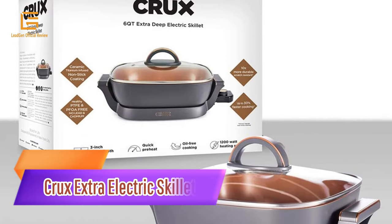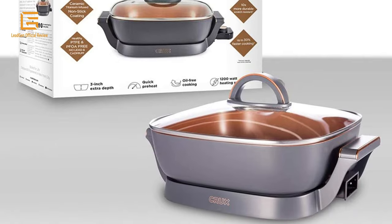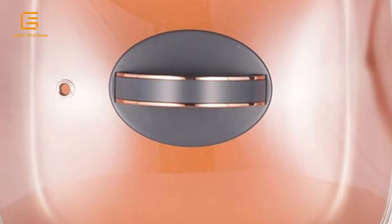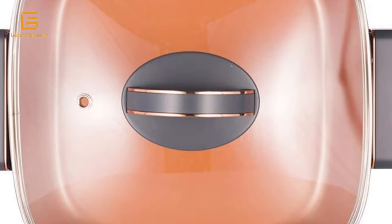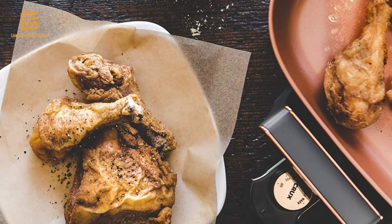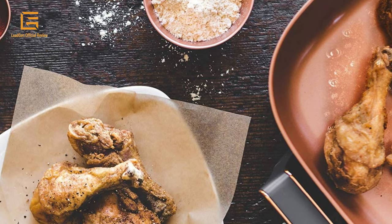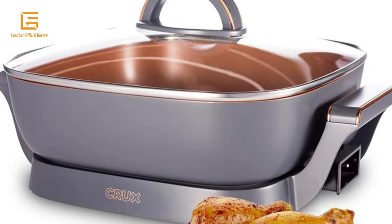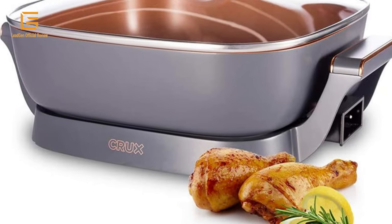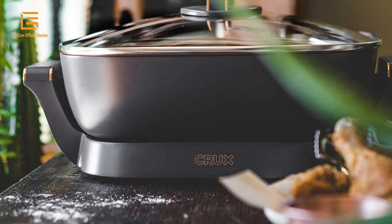Number 4: Crux Extra Deep Electric Skillet. The Crux Extra Deep Nonstick Scratch-Resistant Electric Skillet features a removable temperature probe and glass cover. Designed for even cooking with 3-inch extra depth for 50% more capacity. This 12x12 skillet has a 6-quart capacity and adjustable precision temperature control up to 400 degrees, so you can do everything from deep fry to simmer. It features a nonstick copper ceramic coating that is metal utensil safe, 10 times more durable, and PTFE/PFOA-free, with a temperature dial, removable temperature probe, and glass lid.